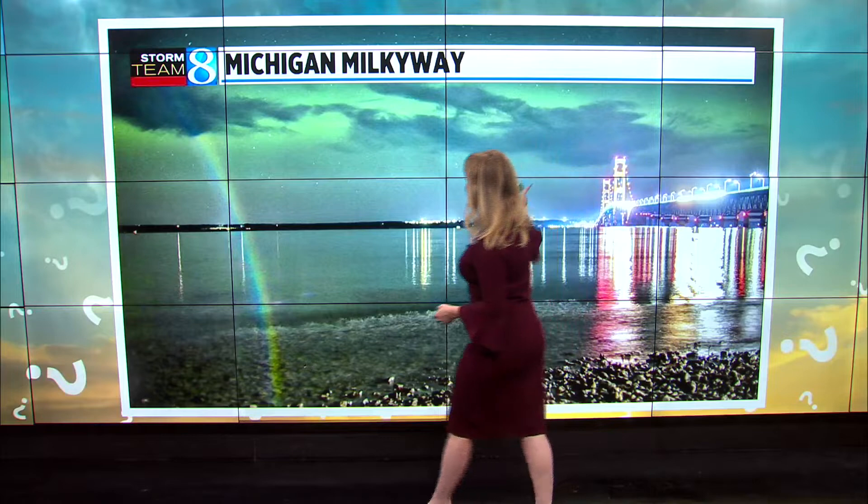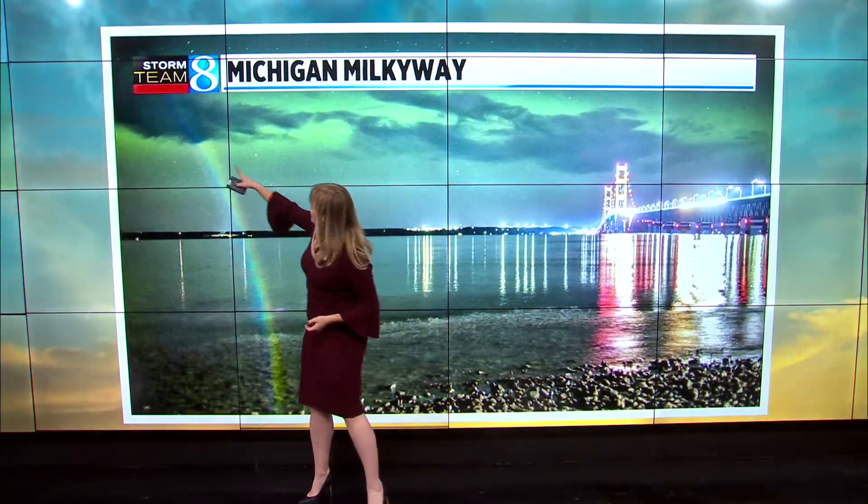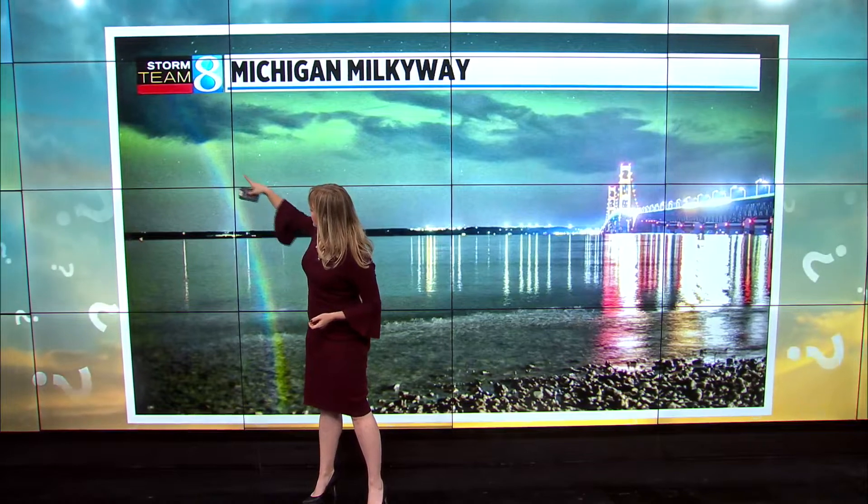So here's the scene. You can see that we've got an aurora going on, we have the Mackinac Bridge, and here's the rainbow. With the rainbow, we also have calm enough waters for the reflection, making it look especially phenomenal.